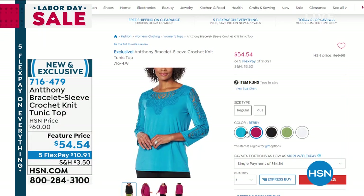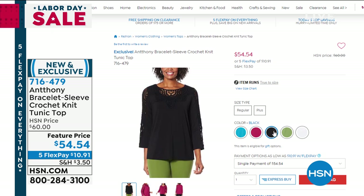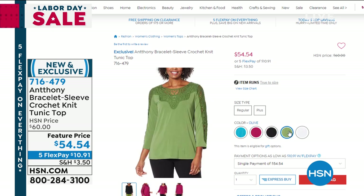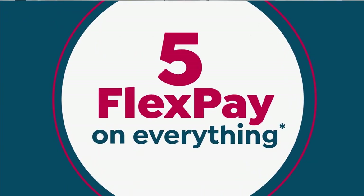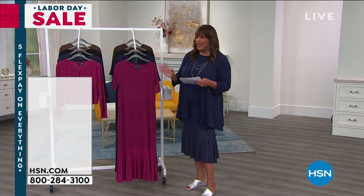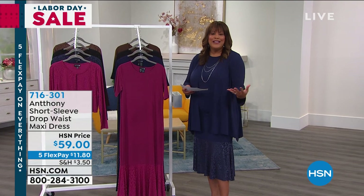Colors include autumn turquoise, berry, black, olive, and white — and yes, you can wear white after Labor Day. Anthony has studied with Yves Saint Laurent, spent time in Paris, and has been at HSN for more than two decades. He's our true star.